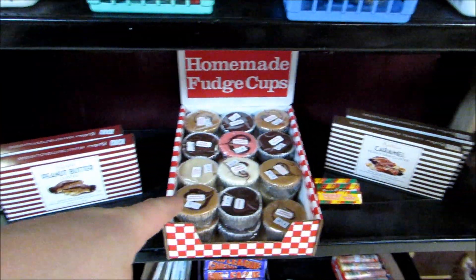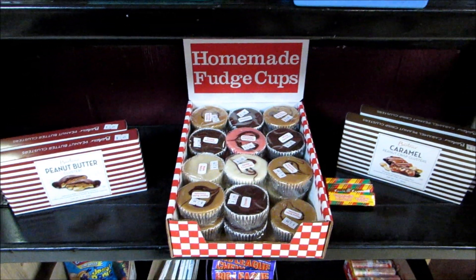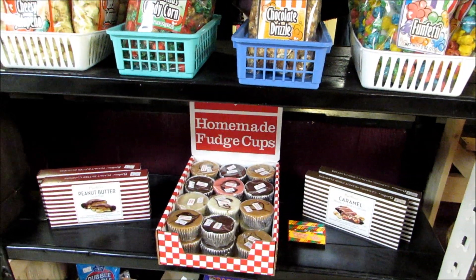Now we do wholesale — buy these wholesale. These are not from Fair, this is from a different company. These little fudge cups, they sell really good. We did really well last year and they're doing really good again this year.